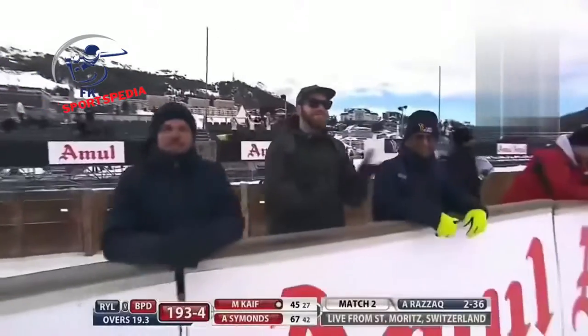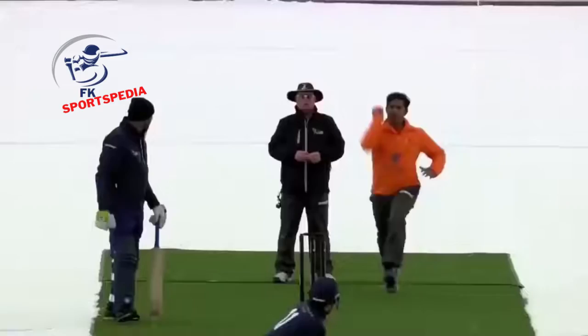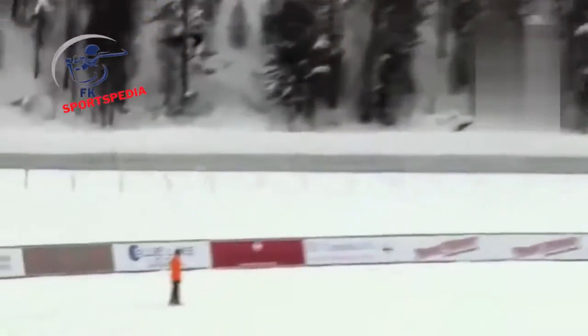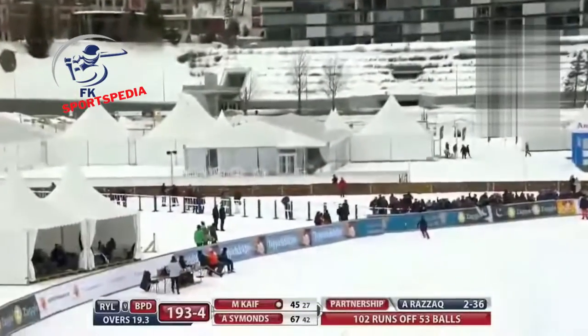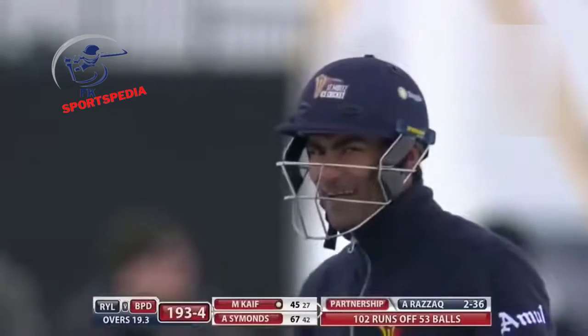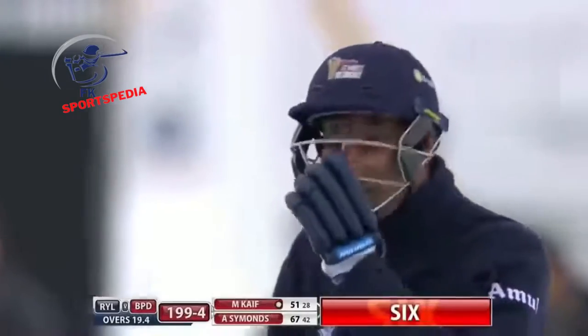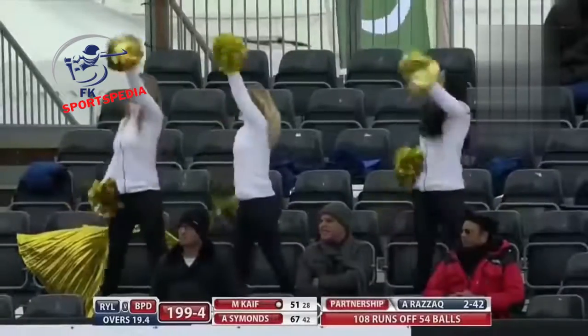A hundred partnership and only 53 deliveries — that's just brilliant! What a shot from Kaif — look at this. A short delivery, he created room and went all the way for the maximum. That's his 50 as well — so well played!